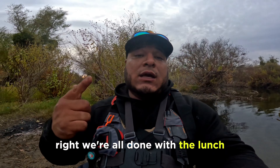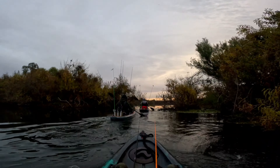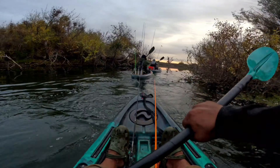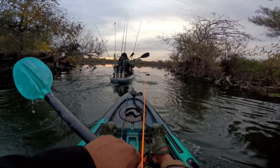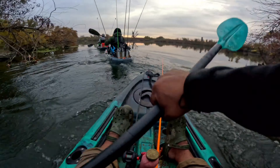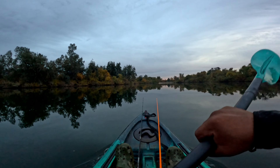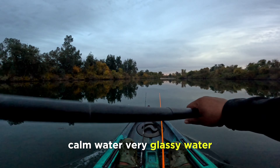Alright, we're all done with the lunch. We're going to go ahead and head back to the car — probably about a good 30-minute paddle from here. We almost made it back to the car. It's a beautiful Sunday afternoon here, pretty glassy water.